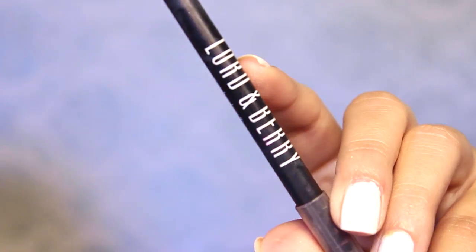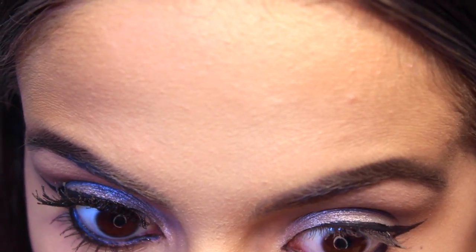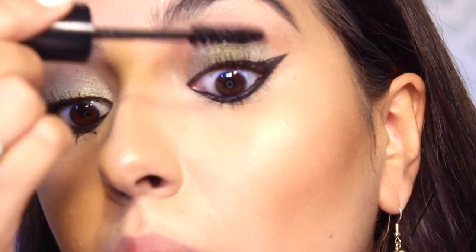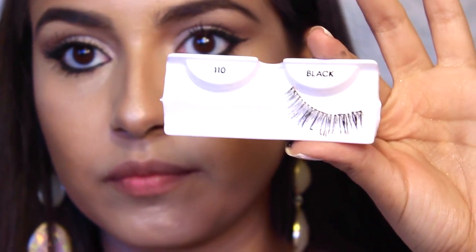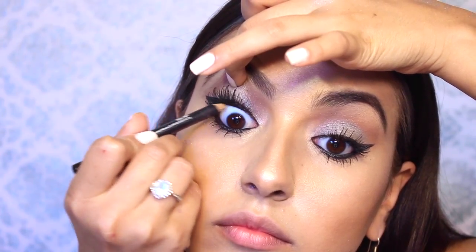Then taking this Lord & Berry pencil and lining the lower waterline — super simple eyeliner look. Then going through and curling the lashes and applying tons of top and bottom mascara. Now you can stop here with the eyes, but I wanted to apply some very natural lashes, then going through and tight lining the top lash line to make my liner look darker.